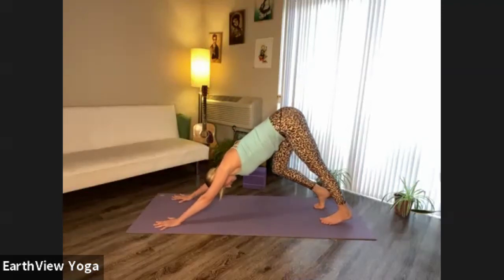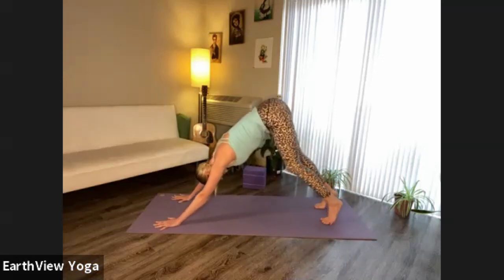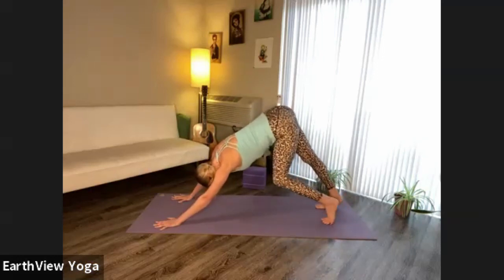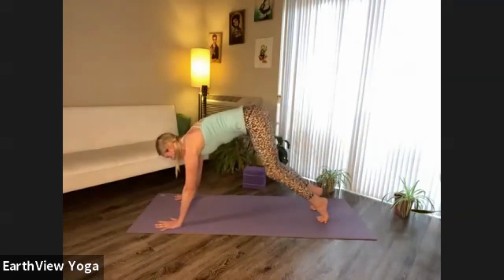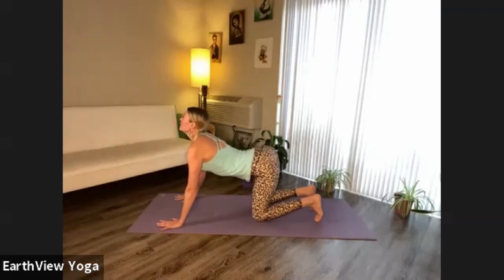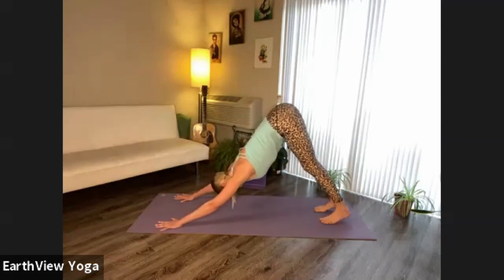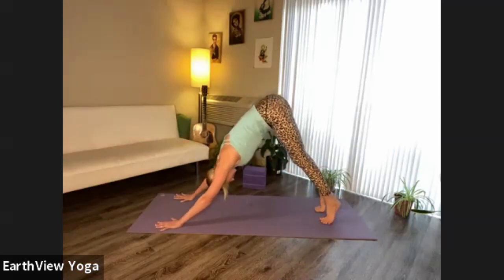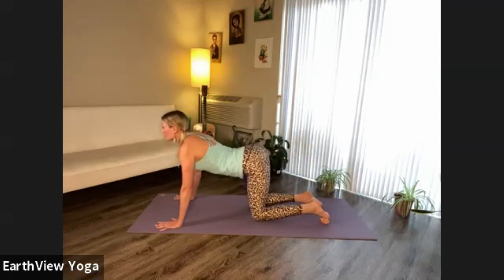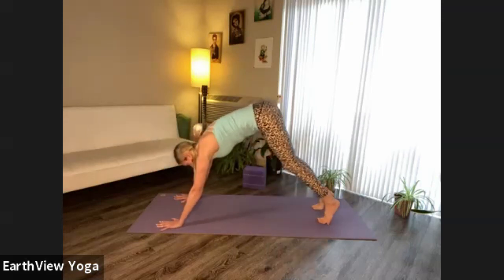Bend your knees one at a time, say some yeses, say some noes with the head and chin. Then find stillness in your downward facing dog. Inhale, lower your knees to the ground, lift the chin, lift the tail. As you exhale, return to downward facing dog. One more time — inhale moving to cow pose, lifting the chin and tail. Exhale, back to downward facing dog.